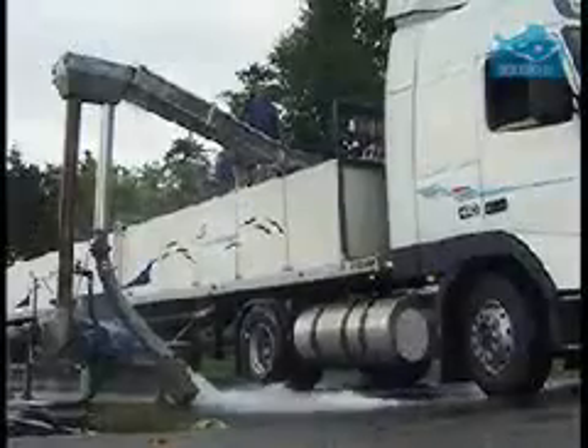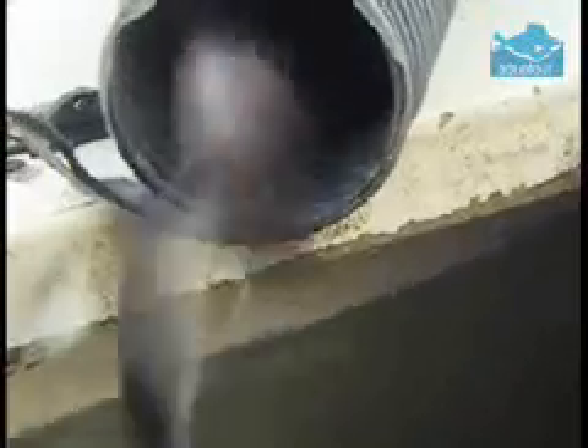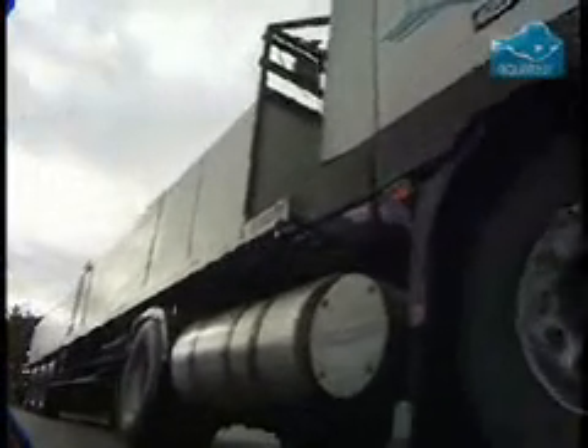Once the fish reach around a quarter kilo in weight, they are ready for market. Transport is by specially constructed lorry, which takes the fish to a central processing facility for processing, packaging, and delivery to the final customer.